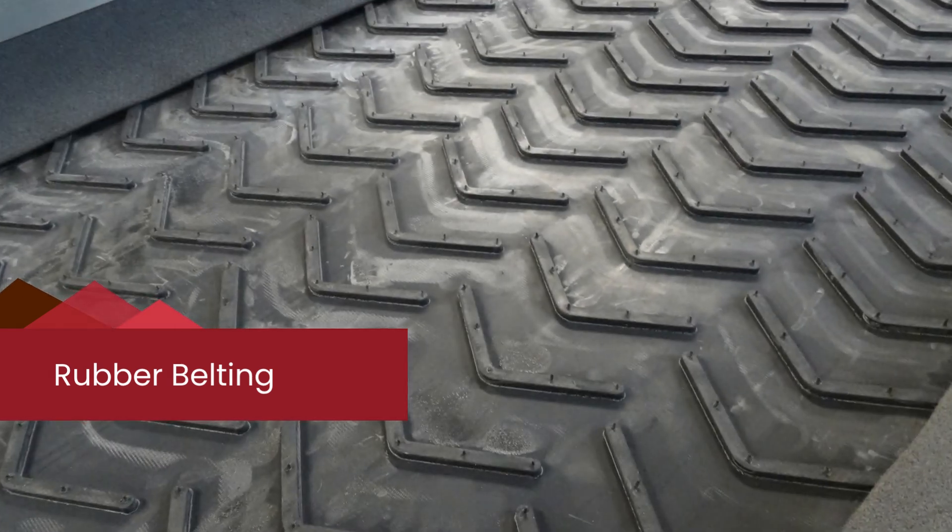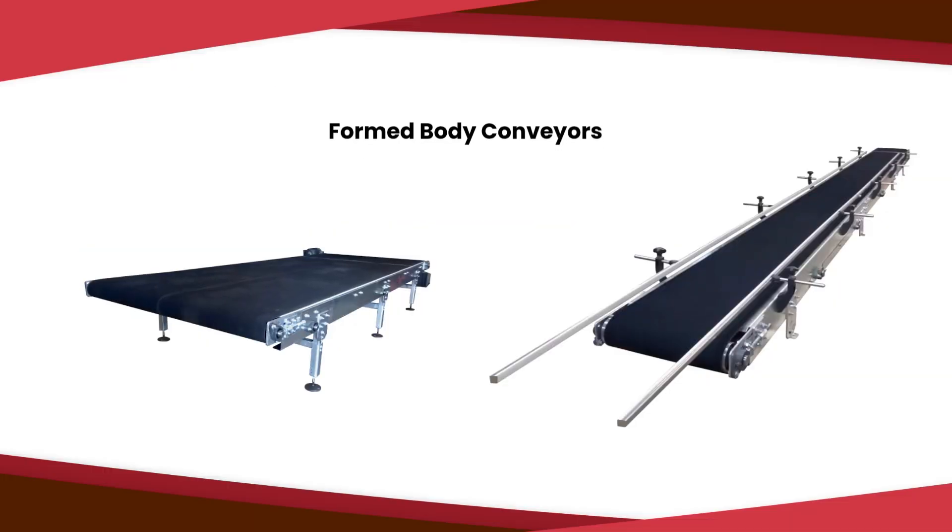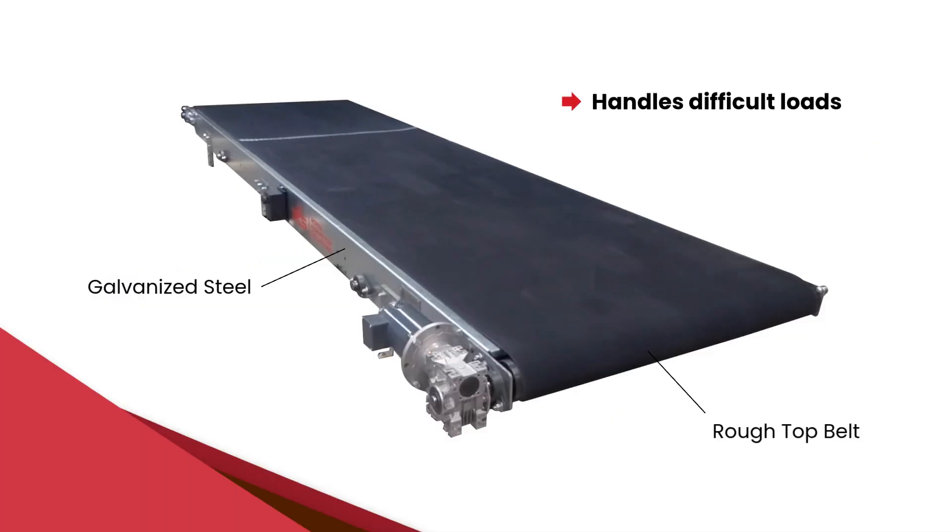Last but not least, we have rubber belting. A common type is rough-top belting, which is a tough, high-grip option we often use on our formed body conveyors. A galvanized steel frame combined with this strong belt makes these conveyors perfect for conveying difficult loads reliably.